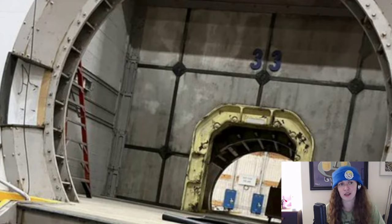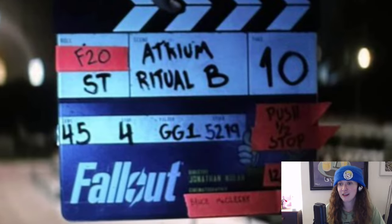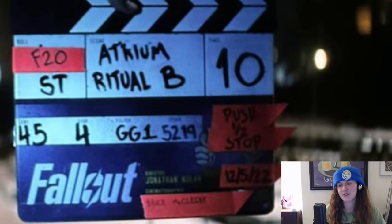Next up, a clapper from the set. Not that interesting unless you read it. The numbers and letters in the middle appear to be scene information — we're not going to get a lot out of that, but if you're in the film industry let me know. However: 'Atrium ritual B.' Are we having a ritual in a vault? I know they were filming in vault sets in December, which this appears to be from — the date on it reads December 5th. I'm excited about that. I want to see a ritual in a vault.